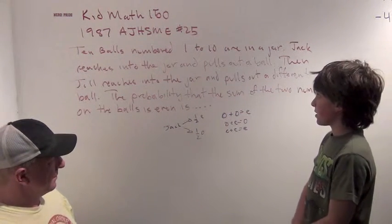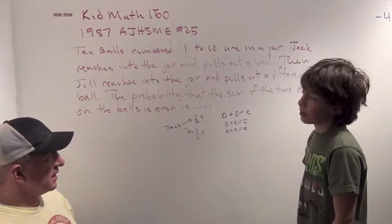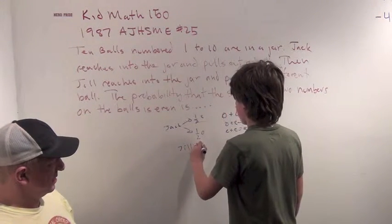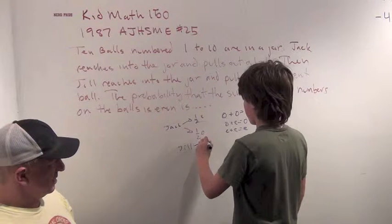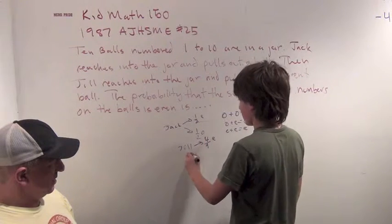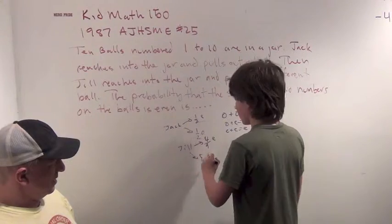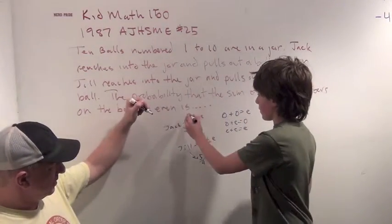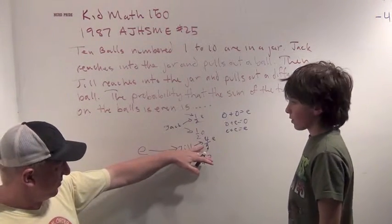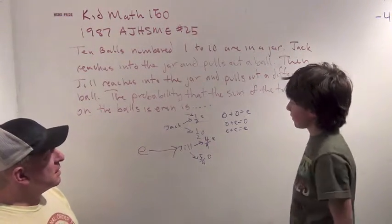Then, when Jill pulls out a different ball, if Jack pulled out an even one, Jill would have a four ninths chance of picking an even and five ninths chance of picking an odd. And if Jack picks out an odd, it's four ninths odd and five ninths even.